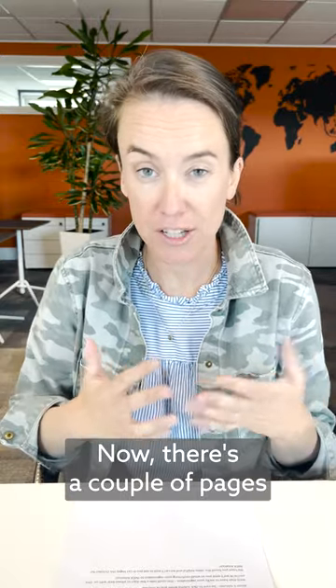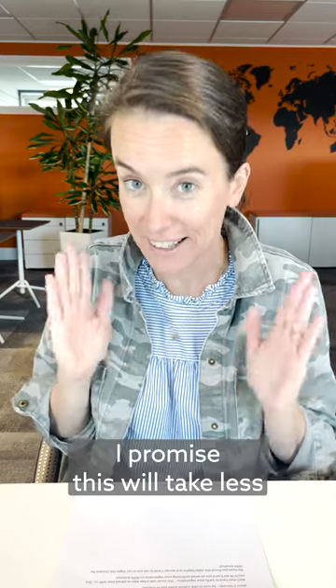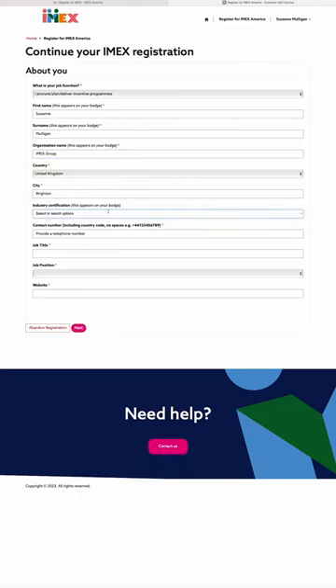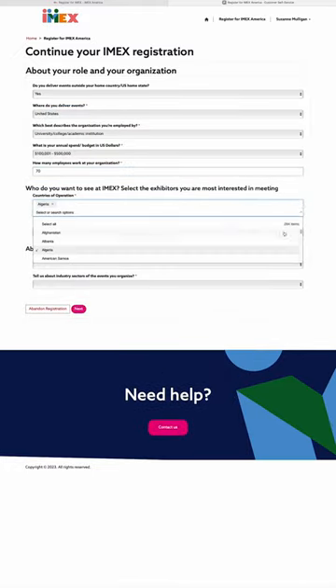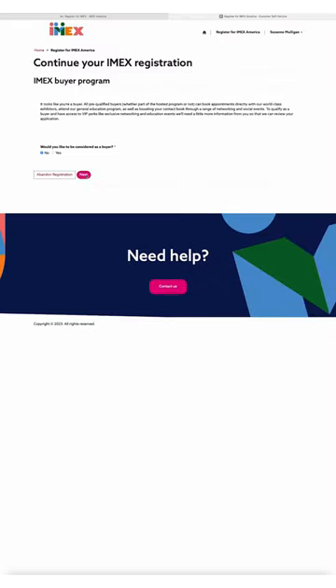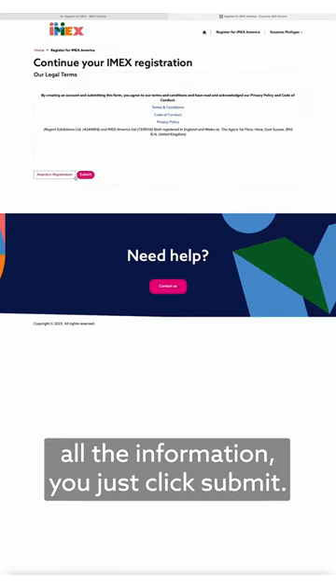There are a couple of pages of very quick questions that we're going to ask you. I promise this will take less than five minutes to fill out. Once you've filled out all the information, just click Submit.